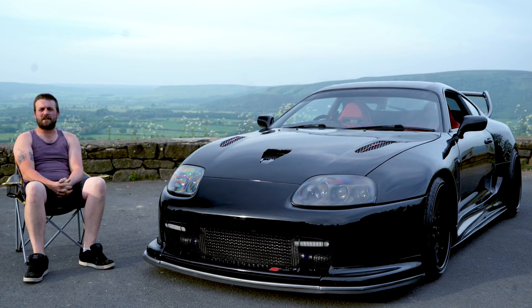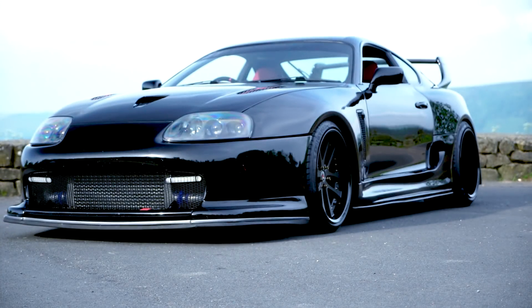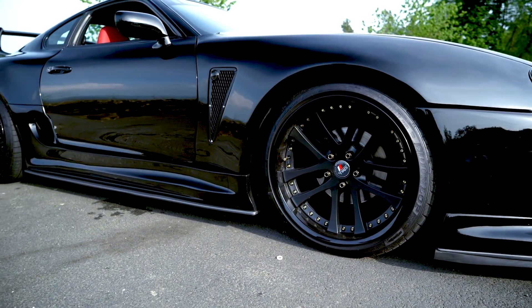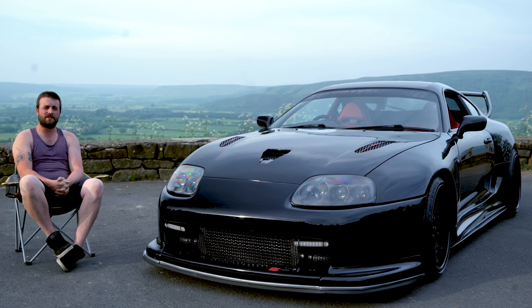Hi, I'm Laurence and this is my 1995 Toyota Supra Mark 4. I've had the car for a year. When I picked it up it was a non-turbo and since then I've done an NA-T conversion on it.